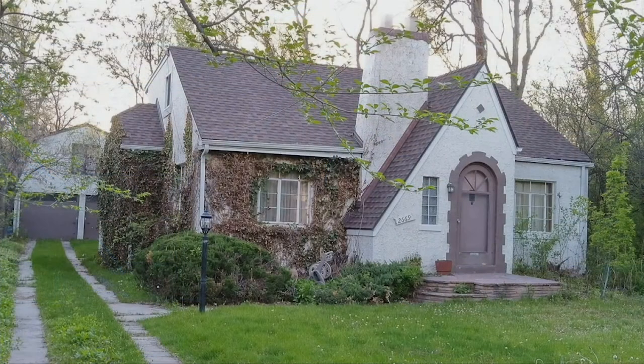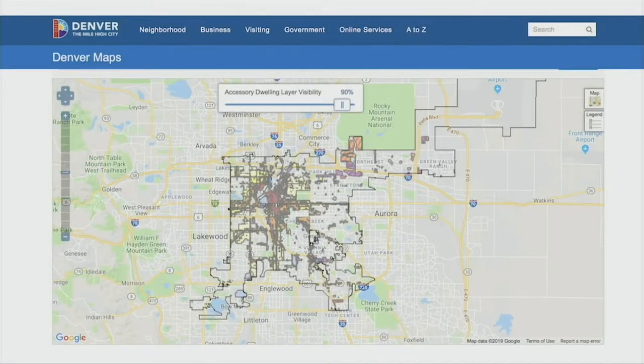ADUs are not a new concept — they've been around for a long time. It's not uncommon that when I'm out showing houses in a week, I'll show six, eight, maybe even ten houses that have an ADU of some form. In this 1930s-built house, there's an ADU above the garage. Around 1960 we really started seeing these go away, but hopefully that's going to change.